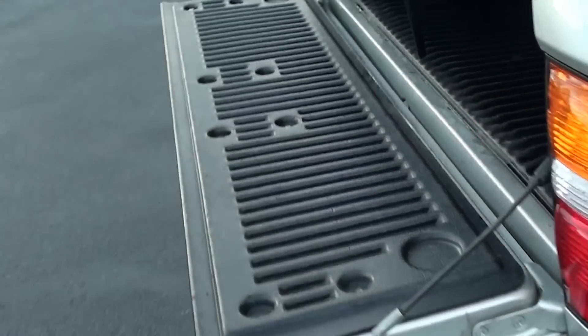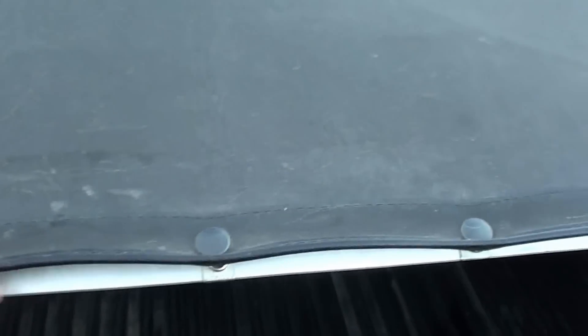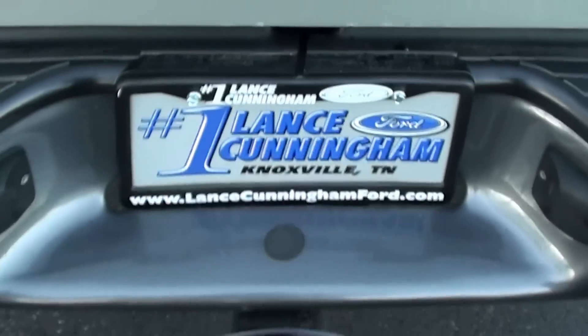It has a bed liner and a soft cover. The cover is a little stiff — it's cold out, but you can tell it's getting stiff just with age. It still functions. It also has a tow receiver.